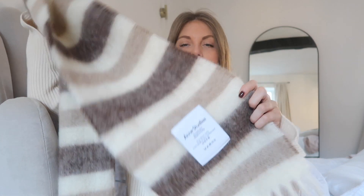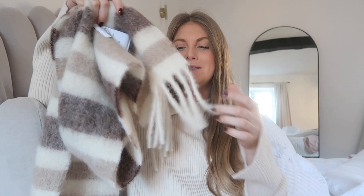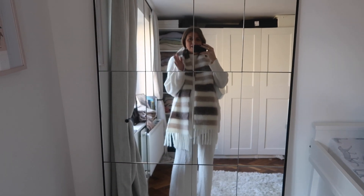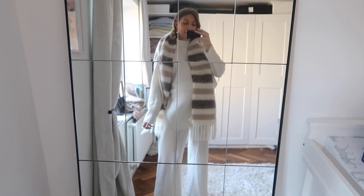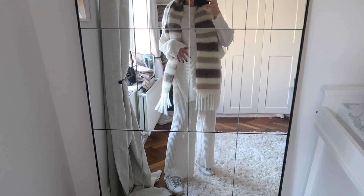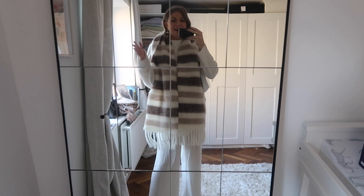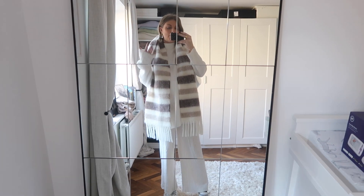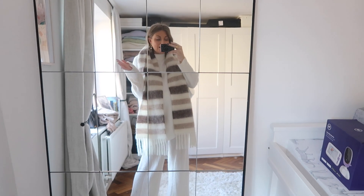It's got the classic big Acne logo and these gorgeous soft tassels. So this is the Acne scarf on and this is how I pictured wearing it. This neutral scarf is going to look great with everything. At the moment I'm living in lounge sets because they're super stretchy and comfortable, and this just makes it feel a bit more dressy — I've literally just put on a pair of earrings, put on this scarf, and it just looks more pulled together.